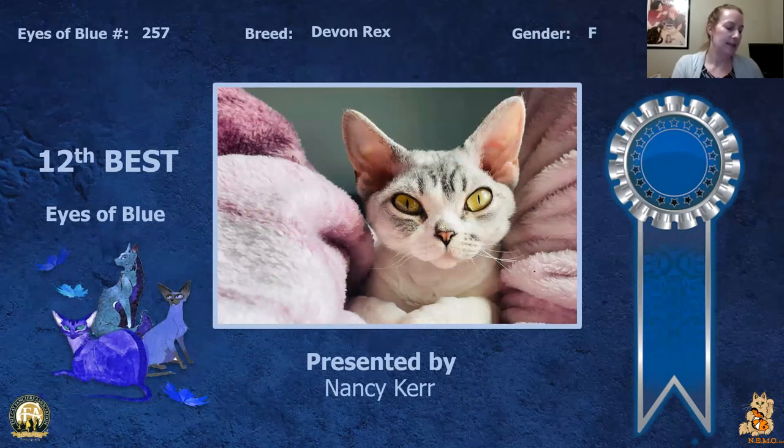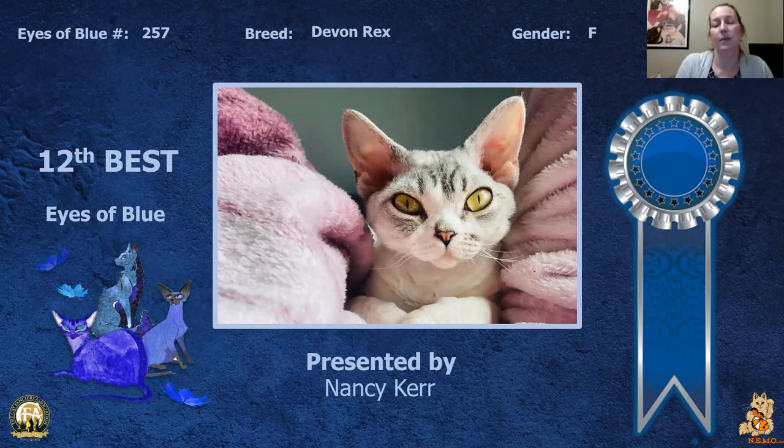My 12th best is this Devon Rex girl. Just love the eye color on this girl — it just draws you in and when you look at her you're like wow, this can't be a cat. It almost looks like a little plush animal. Her coat is so plush, you just want to hug her and squeeze her. Today this is my 12th best.